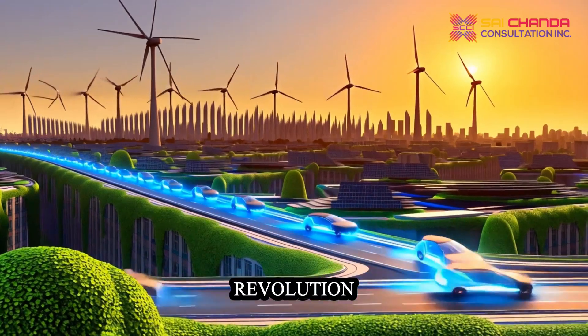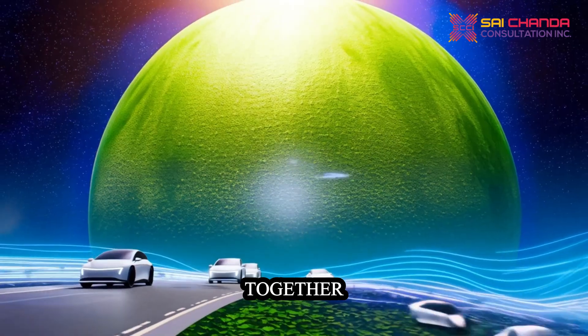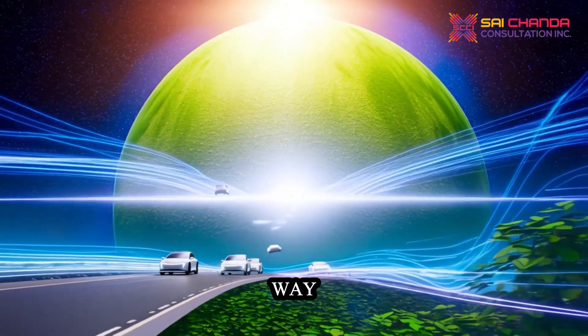The EV revolution is here. Join the movement toward a greener tomorrow. Together, these innovations pave the way for a greener, more sustainable EV future.